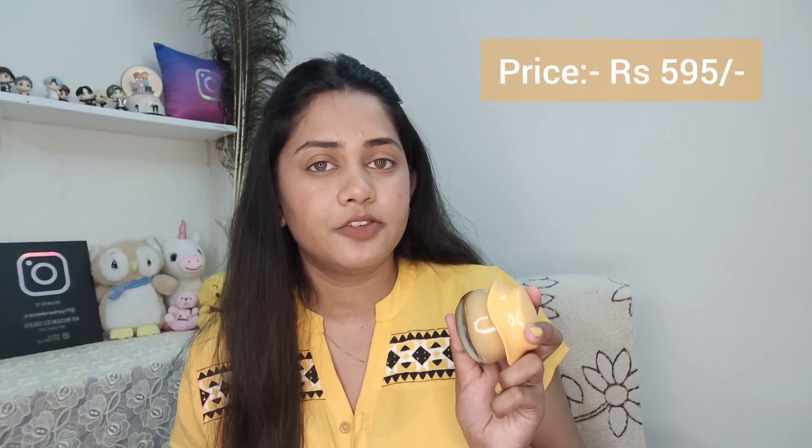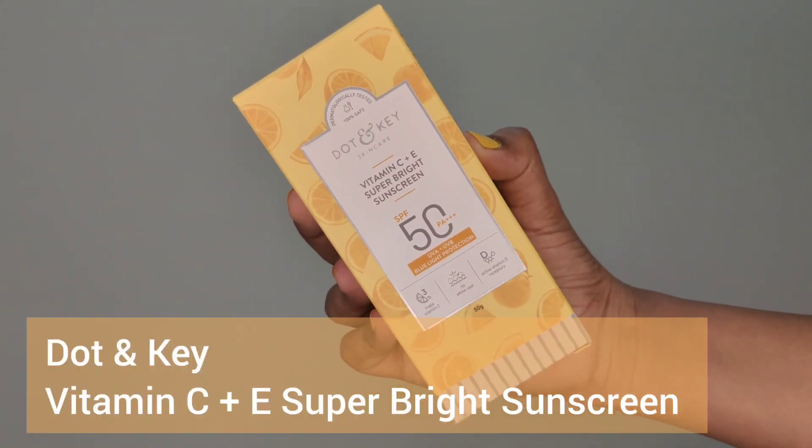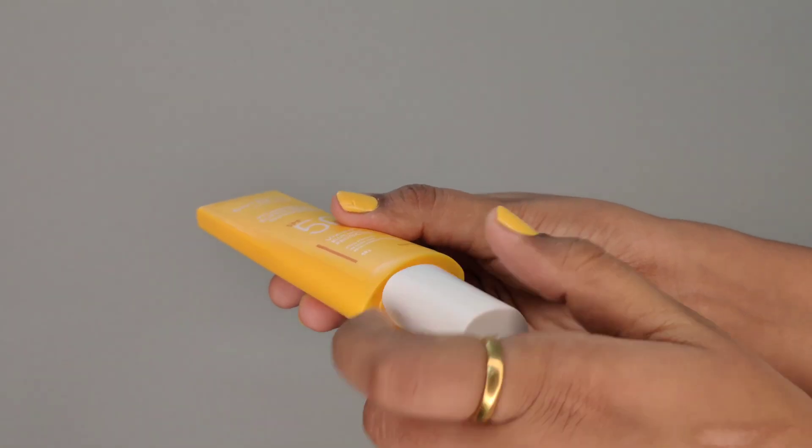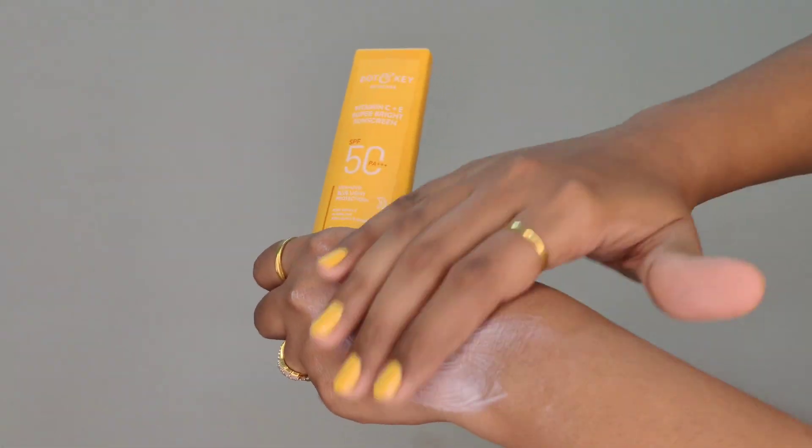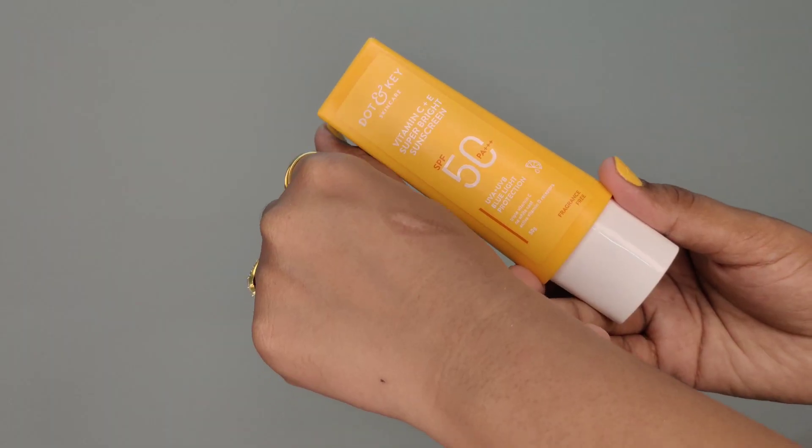The cost of this product is 595 rupees for 60 ml. Our last skincare step should be applying sunscreen — it does not matter if you're staying inside or going out, you must apply sunscreen. Here we have the Dot N Key Vitamin C plus E Super Bright Sunscreen, which has SPF 50. It's very lightweight, has a creamy texture, and easily gets absorbed in the skin.